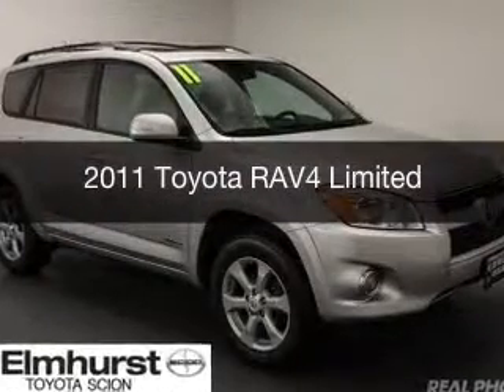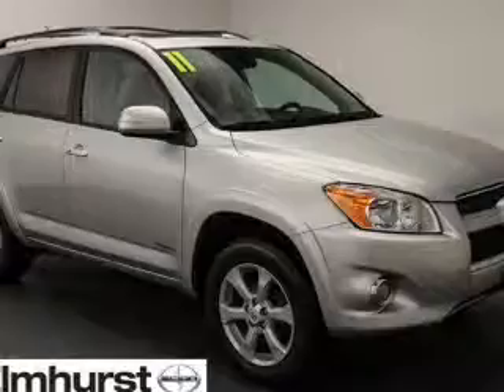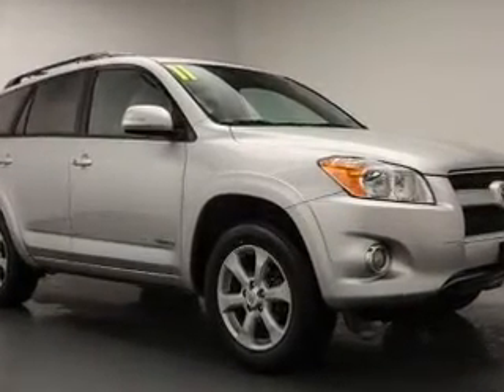This is a used 2011 Toyota RAV4. It's powered by 4-wheel drive, a 2.5-liter 4-cylinder engine, and a 4-speed automatic transmission.